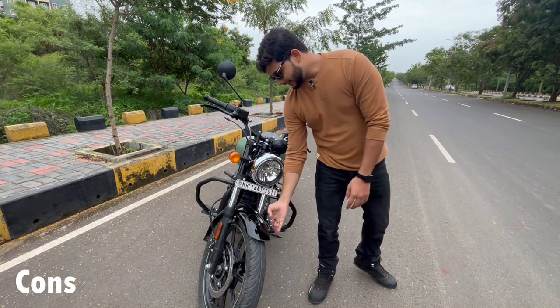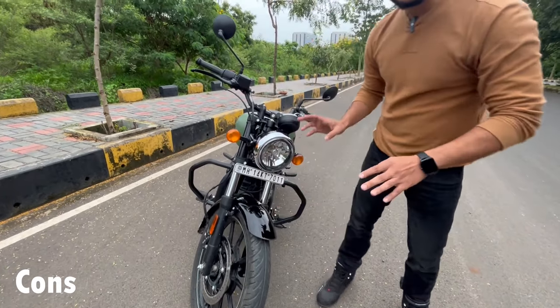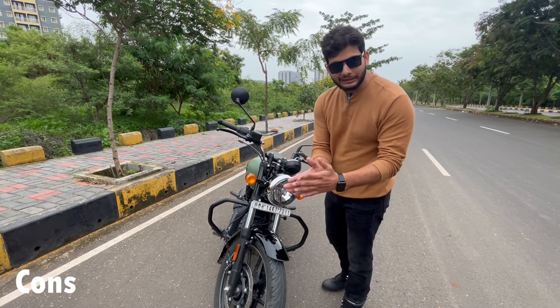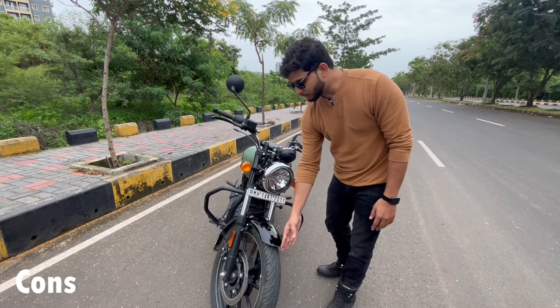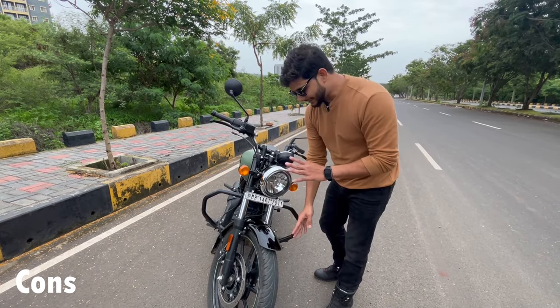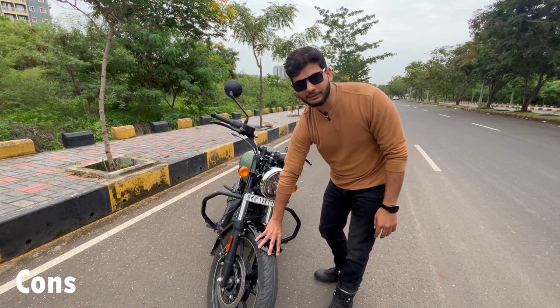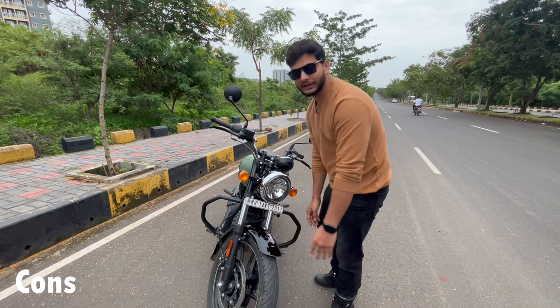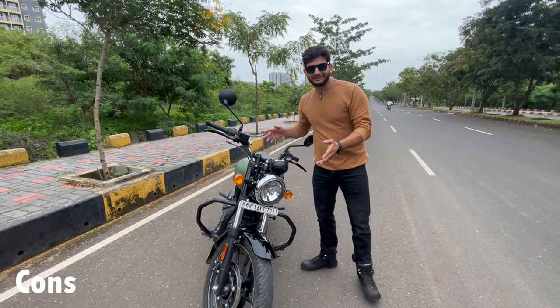The third problem is the mudguard or fender. If you are riding the bike somewhere and you hit something, the first part of the bike to take impact is this mudguard - it is possible it will break. In the middle of a ride, you could face this problem.